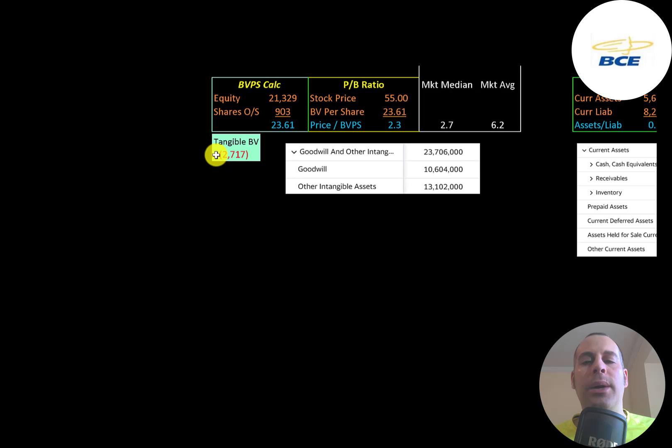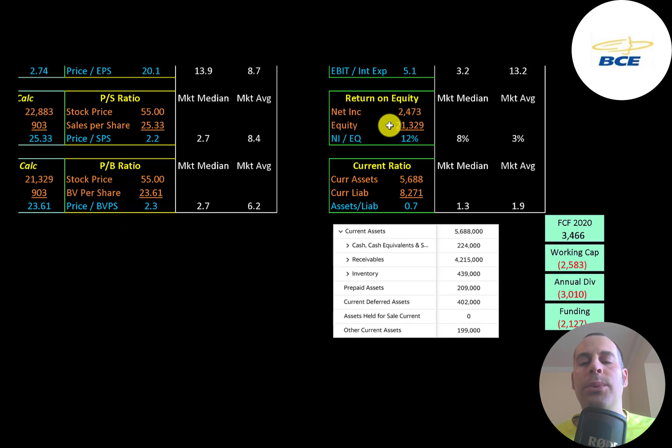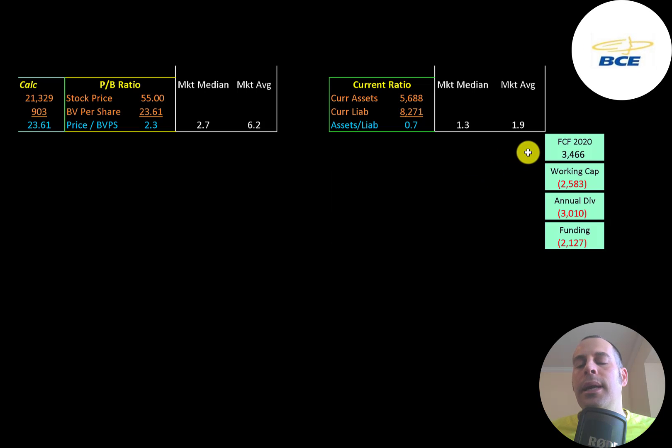They have negative $2.7 billion of tangible equity because they have $24 billion of intangible assets on their balance sheet. Interest coverage ratio is EBIT over interest expense — they can cover their interest payments five times. ROE is net income over equity; they have a 12% ROE. Current ratio is current assets over current liabilities — they can only cover 70% of their current liabilities. Current assets are $200 million of cash, $4.2 billion of receivables, and $400 million of inventory. They seem undercapitalized — with $3.5 billion of free cash flow but negative $2.5 billion of working capital and a $3 billion dividend payment, they may be short $2 billion and need to take on more debt.